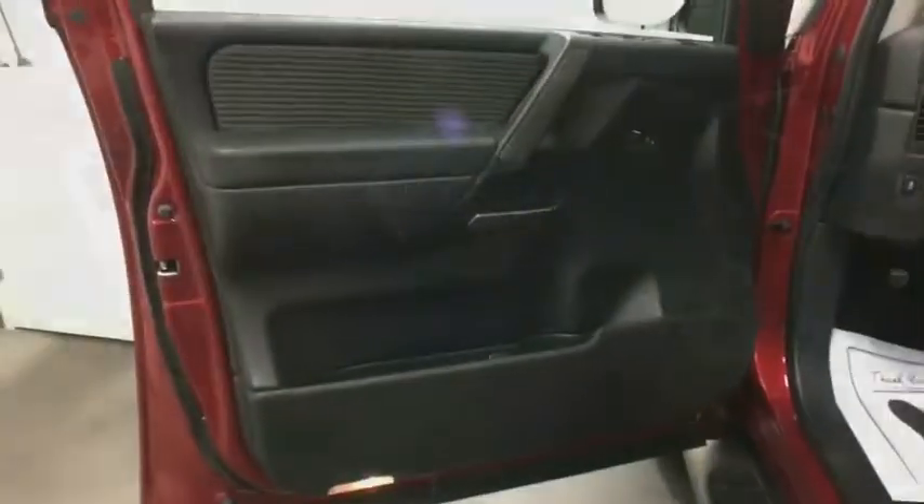Aluminum wheels, rear defrost, AM-FM stereo radio, MP3 player, trip computer, power door locks, CD player, power windows, security system, child safety locks.